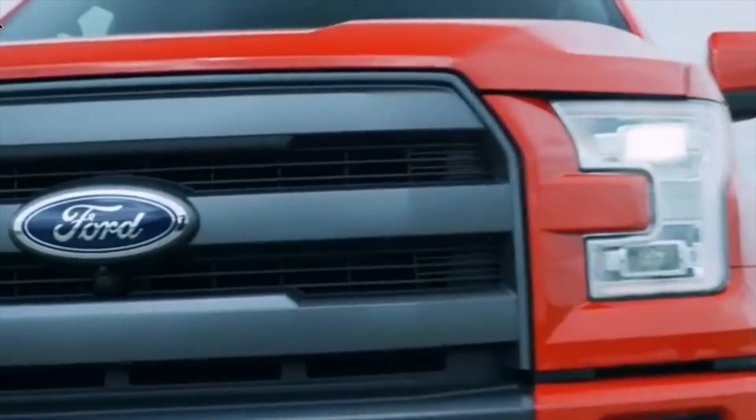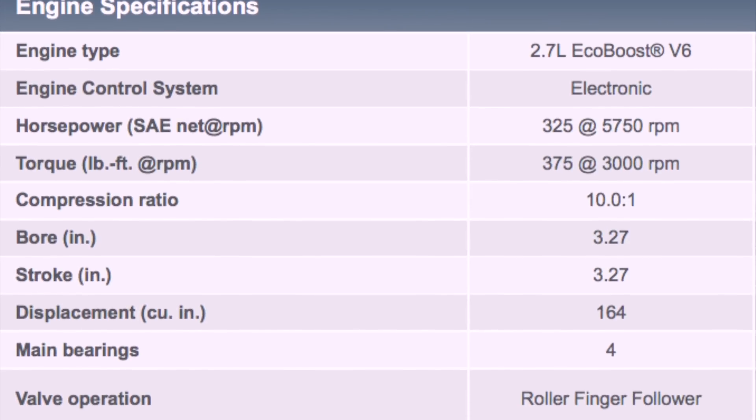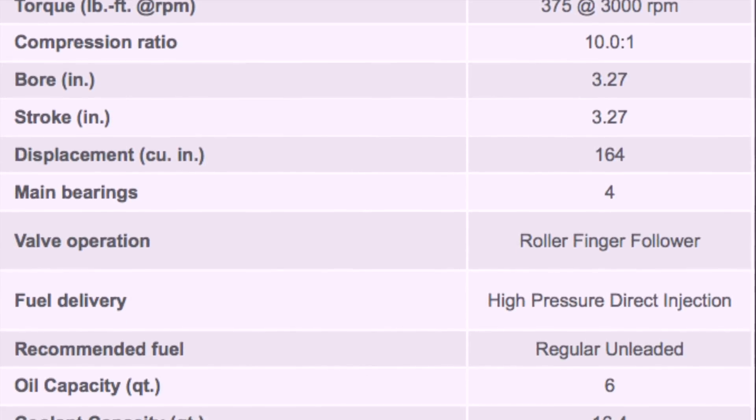Before we get into the details on this engine, I have to tell you I'm a little biased towards it — the reason being that's actually what I chose to drive in my everyday vehicle, which is a 2015 F-150. This engine is rated for 325 horsepower and 375 pound-feet of torque.